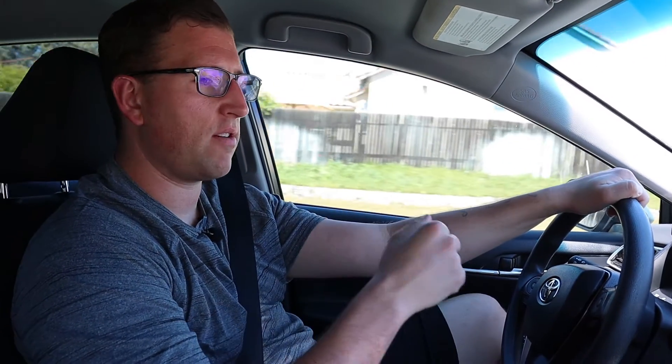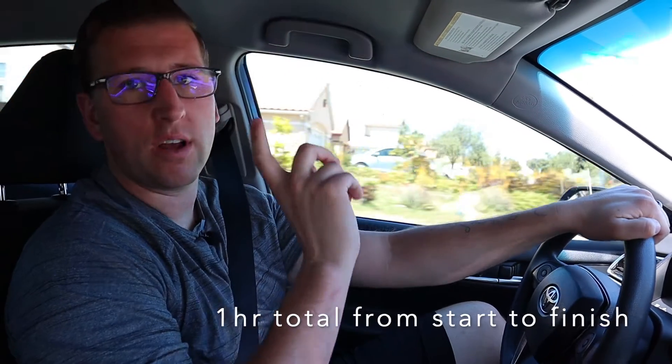We're pulling up to the last drop-off. It's 11:05 — just over an hour to complete this delivery, not too bad. We're going to go over some things back in the studio in three days.